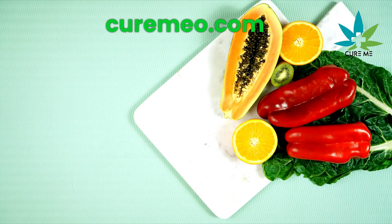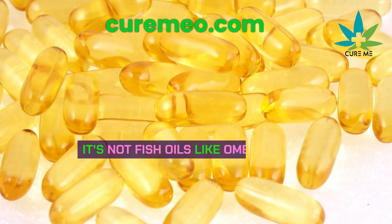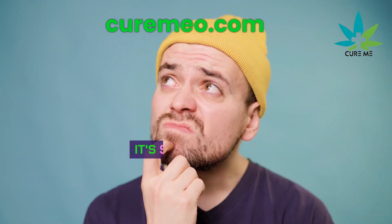What's the best food to fight inflammation in the world? Can you guess? It's not fish oils like omega-3 fatty acids. It's something else.